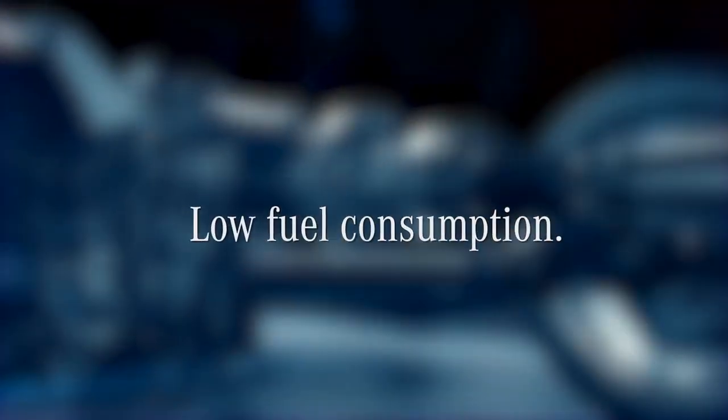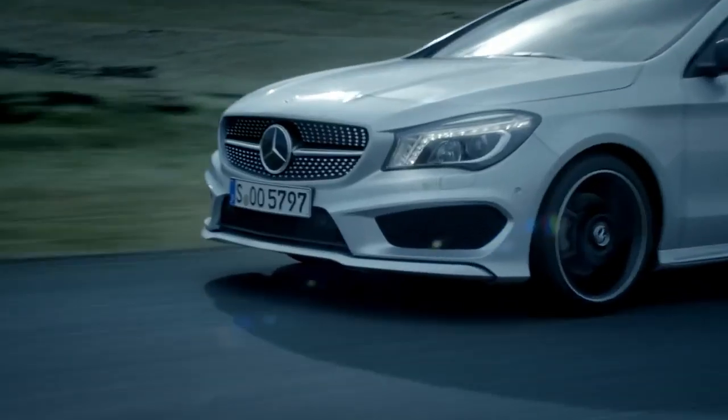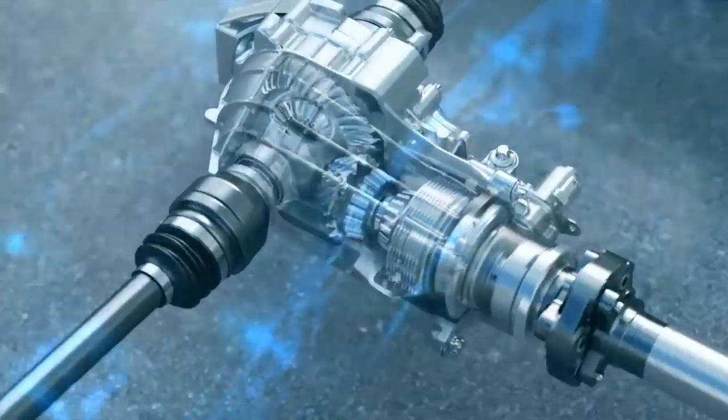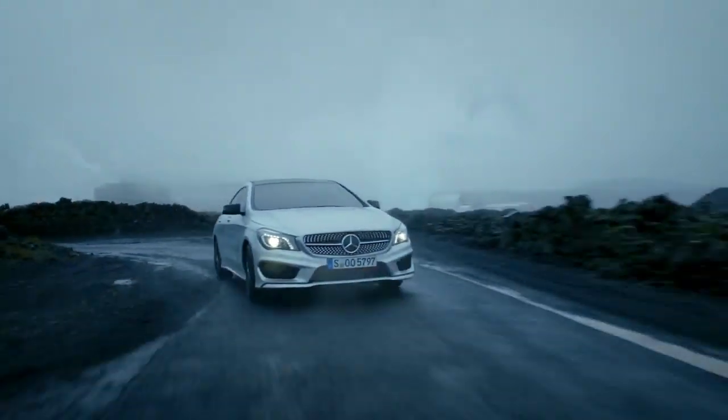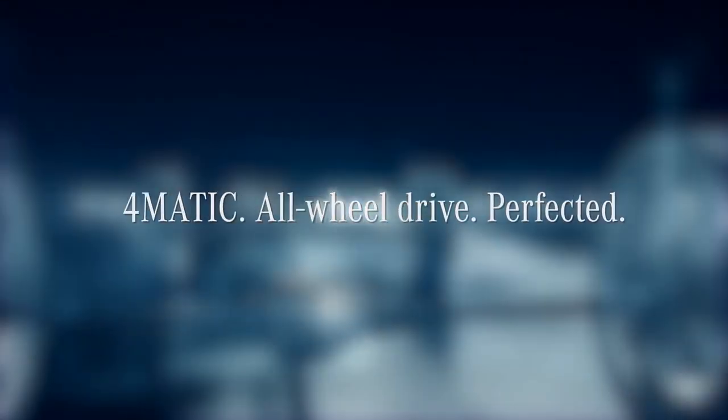Intelligent control. Low fuel consumption. With a fully variable 4MATIC system, Mercedes-Benz now offers exciting high performance and sheer driving pleasure, also in the compact class. 4MATIC. All-wheel drive. Perfected.